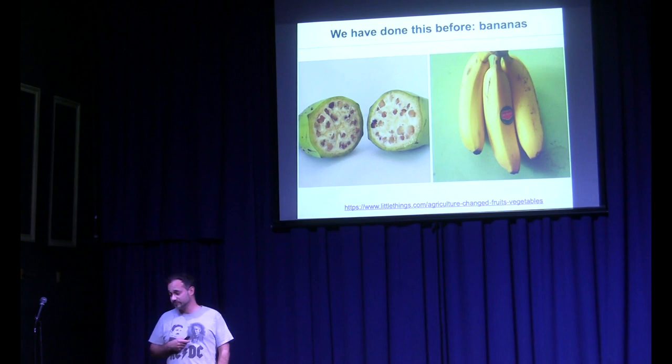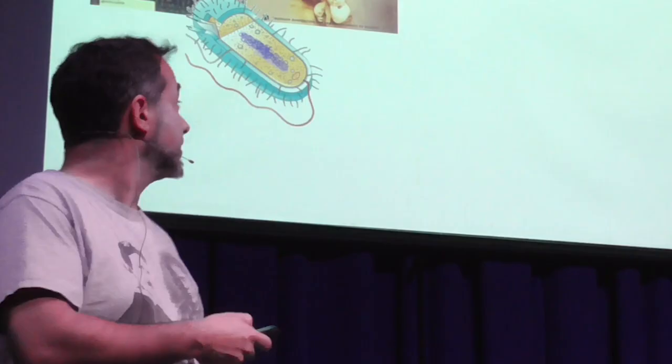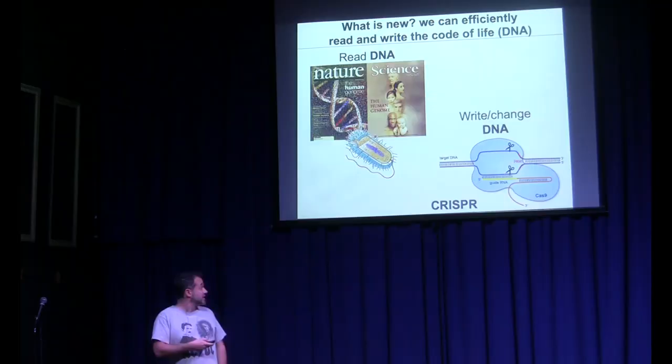So we've been bioengineering living beings for tens of thousands of years. What is new now? What is new is that we can efficiently read and write the code of life: DNA. We've had the genomic revolution — we can sequence the human genome, take almost any cell and get its DNA sequence with all the coding instructions. And since the 70s, we've been able to write and change DNA. The latest example is CRISPR-based gene editing, created at UC Berkeley by Doudna and Charpentier, which makes it incredibly easy to change the DNA of a living being in vivo.